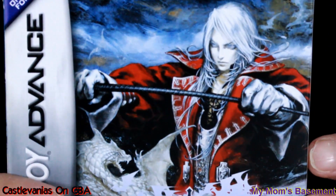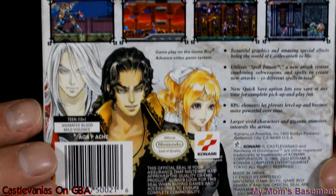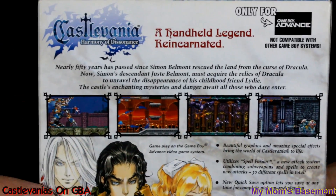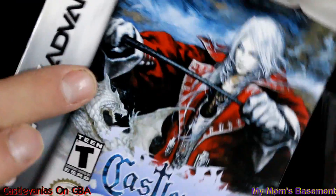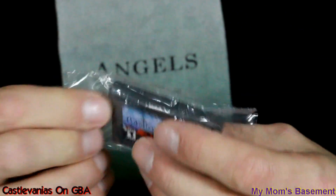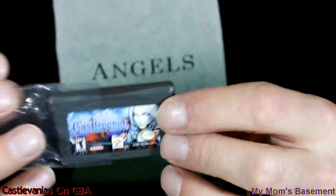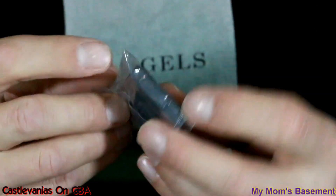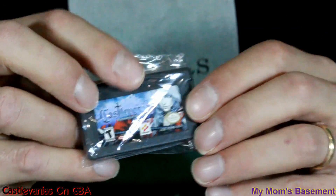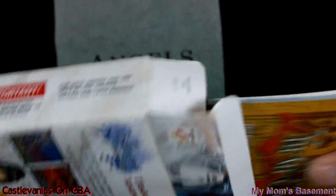Circle of the Moon. Here we go — Harmony of Dissonance. Some more great artwork there. Now, the thing about this one is I actually ordered it on eBay years and years ago and got it at a preposterously good price. I couldn't make out why — I just thought I got lucky, thought I was quick on the draw. Turns out, no. I bought a fake.